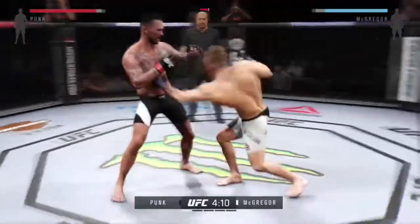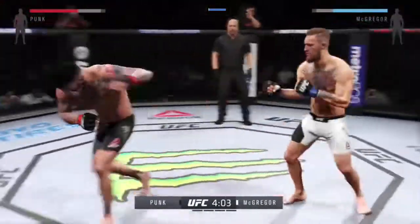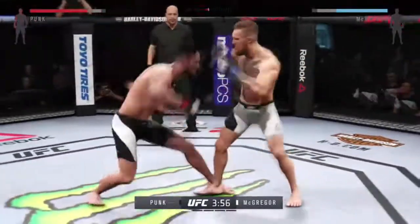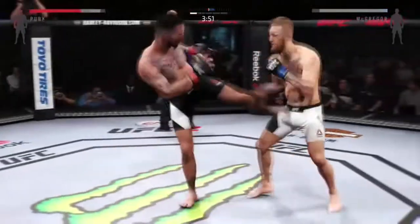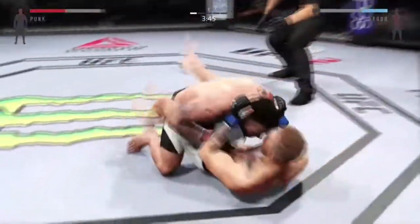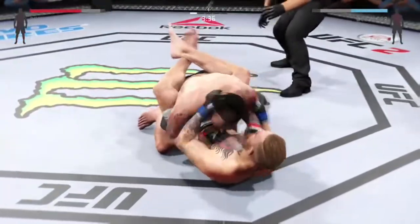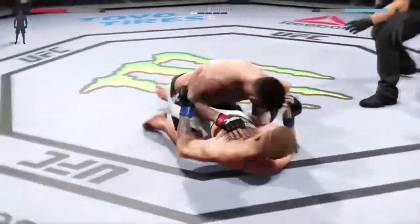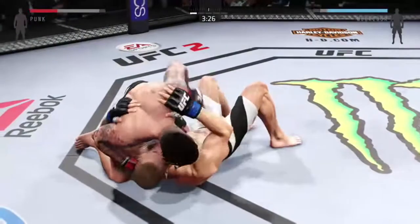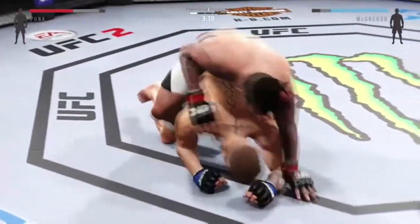Nice shot. That's a good slip of the right by McGregor. That's a solid straight — CM Punk gets caught again. Excellent job of timing those combinations. CM Punk gets the double leg takedown. McGregor with a nice strike from the bottom, really good movement on the ground. He's got the full mount.